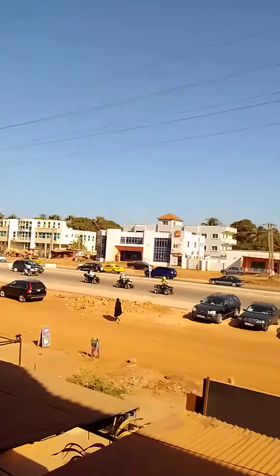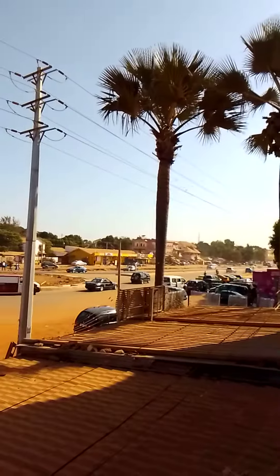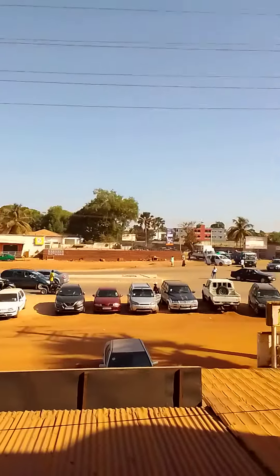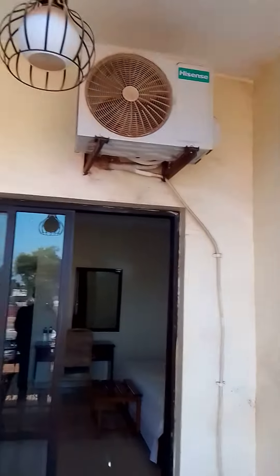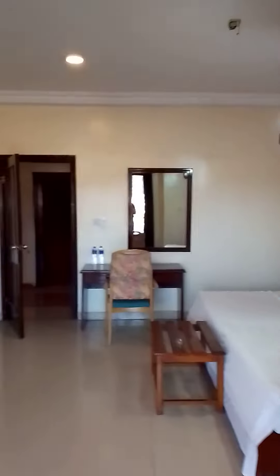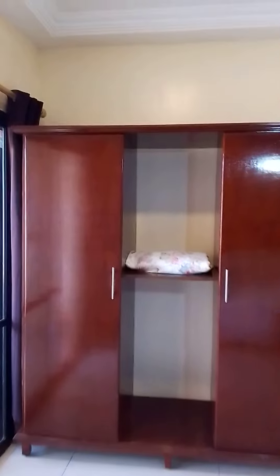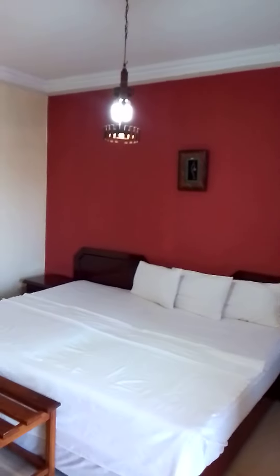This is in the Gambia, right in front of the roundabout. So there you have it — a $40 per night apartment in the Gambia. If you have any questions, please leave them in the comments. Stay awesome, be blessed.